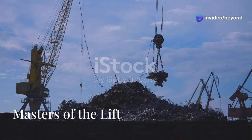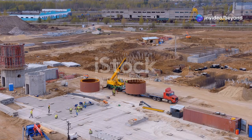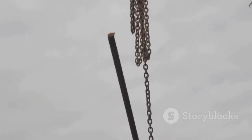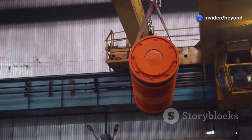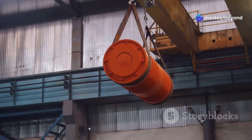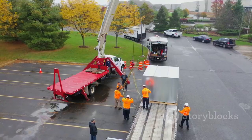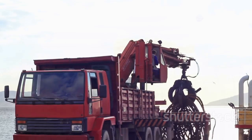Get ready to witness lifting mastery like you've never seen before. We're joining the team at Gruos Delve in Mamme, Jalisco, where precision is everything. These guys are the best in the business and they're about to show us why. We're talking about intricate lifts, moving massive objects with the grace of a conductor leading an orchestra. It's a ballet of cranes, rigging, and expert communication. One wrong move could be disastrous, but these guys make it look easy.